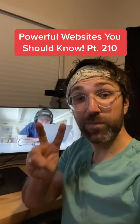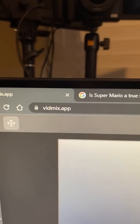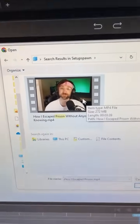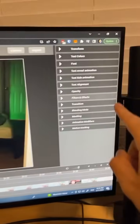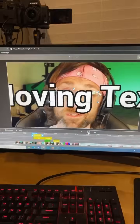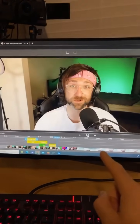Powerful Websites You Should Know, Part 210. Did you know if you go to this website and upload a video, you'll get access to tons of free video editing tools directly in your browser? You can add text and keyframe animations, filters, masks, and even transitions.